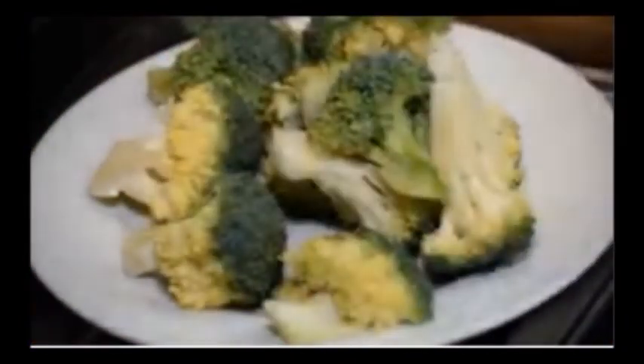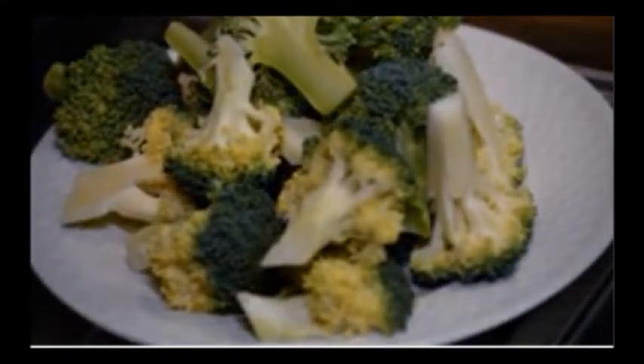Products less than 70% organic can note organic items only in the ingredients list, such as 'organic carrot,' and you'll usually notice that they are identified with an asterisk.